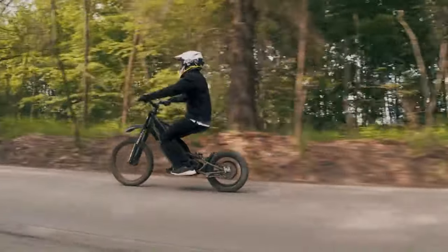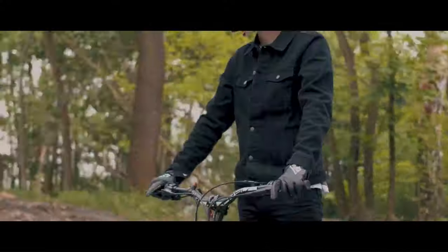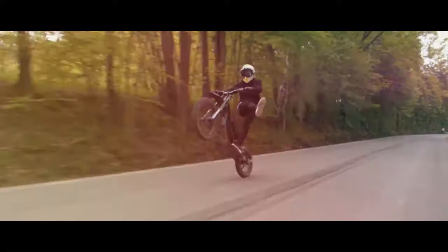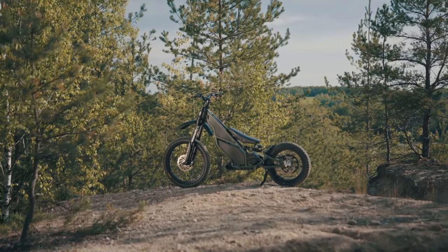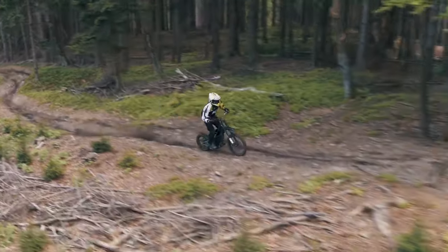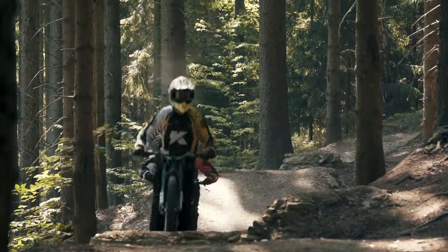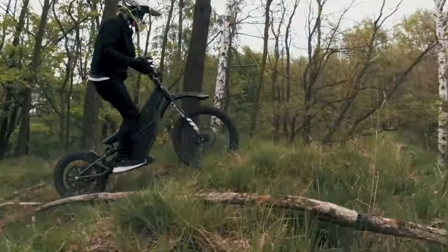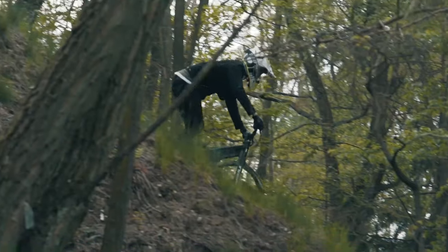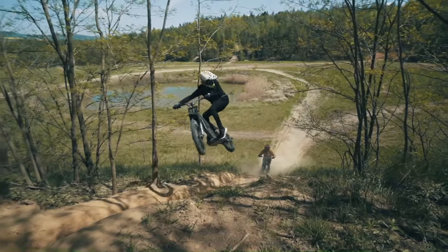The Ranger has a range of up to 60 kilometers on a single charge depending on the riding mode selected, and can be charged using a standard 110V or 230V outlet. The Q-Berg Ranger is a great choice for anyone looking for a versatile and durable electric motorcycle, perfect for off-road riding, commuting, and utility work. The Q-Berg Ranger price starts at $7,799.